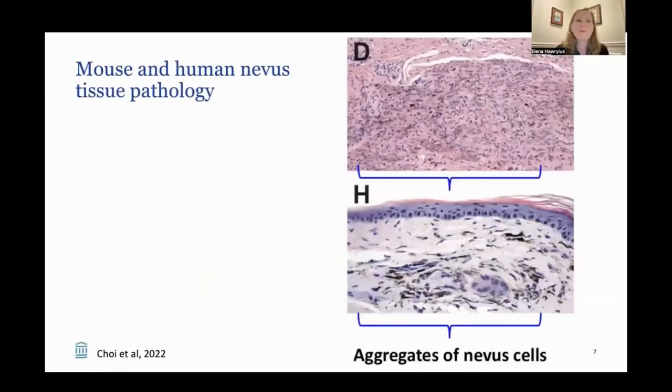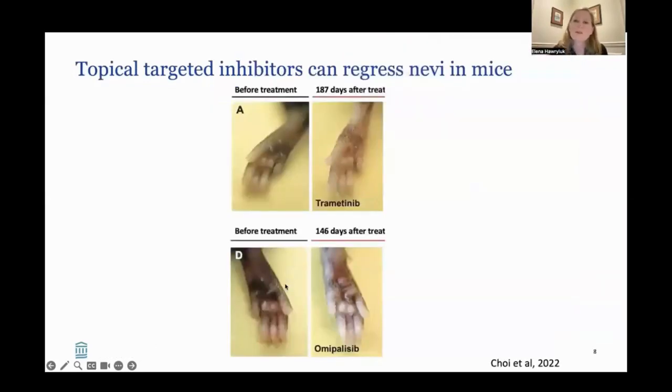It turns out both mice and humans make nevi that look similar under the microscope. When a mouse and a human both have a skin biopsy, you can see in the human section the brown pigment and larger cells aggregating in little nevus nests. In the mouse section, you can see nests of nevi with pigment in the cells and the areas around them in the dermis — the deeper layer of skin. In this paper, we looked at topical targeted inhibitors and found that they can regress nevi in mice.